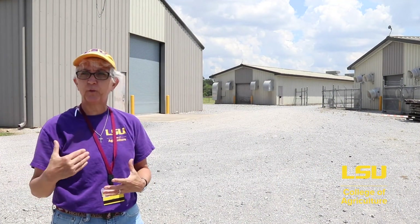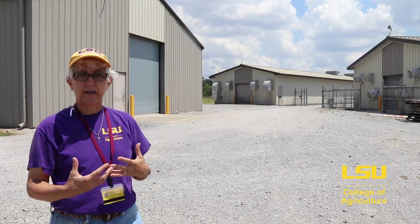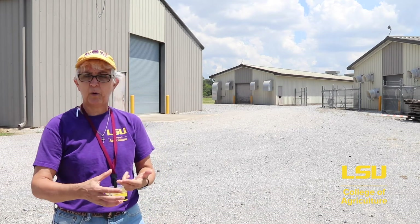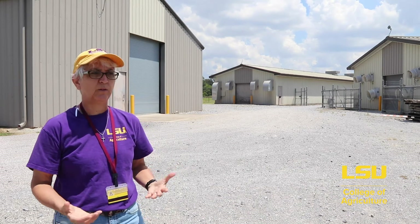Now we're at the poultry unit, which is at the Ben Hur facility across the road from where we've seen the beef cattle and the sheep and goats. Out here at the poultry unit we have grower houses and layer houses, and behind them is a feed mill where they mix the feed stuffs for the chickens. We can't go inside these buildings because it's a very biosecure facility, but it is used for classes — our poultry judging class, our poultry management class, our poultry biology class — as well as research for undergraduate and graduate students.